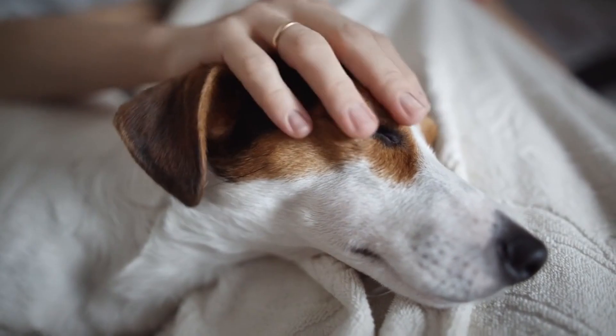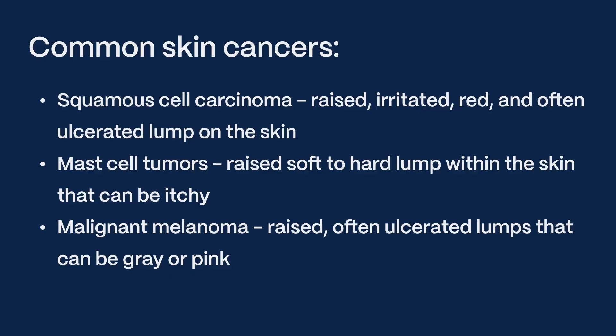Common types of skin cancers include squamous cell carcinoma, which appears as a raised, irritated, red, and often ulcerated lump on the skin; mast cell tumors, which are raised, soft to hard lumps within the skin that can be itchy; and malignant melanoma, which presents as raised, often ulcerated lumps that can be gray or pink.